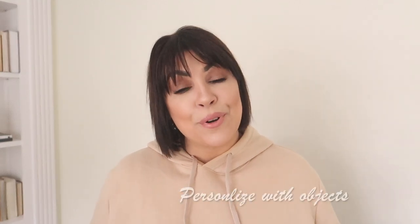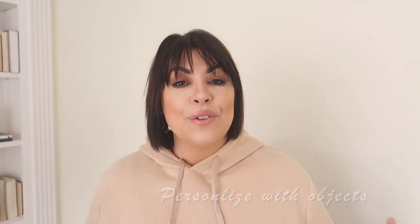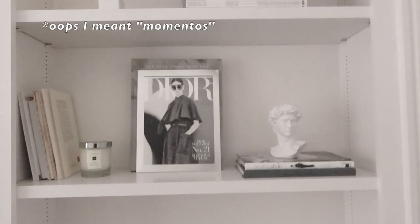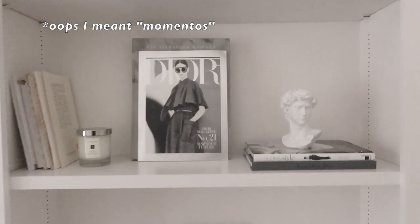Tip number two would be to personalize your shelves. You definitely want to bring in items that you love and that are personal to you — things you do for a hobby, or maybe mementos, picture frames, things of that nature that you want to incorporate onto the shelves.